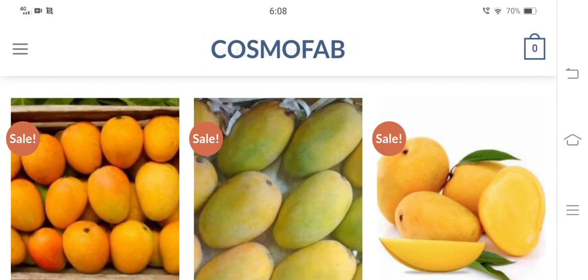Hi friends, are you looking for unbiased cosmofab.in reviews? If yes, then stay tuned with me till the end of the video, as through this video I will help you to know about the legitimacy of this particular shopping website and whether you should buy products from this website or not. Let me tell you that it is not a sponsored video, neither is this website owned by me. So without wasting much time, let's get started.